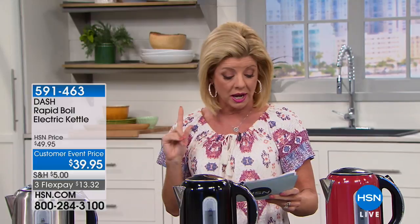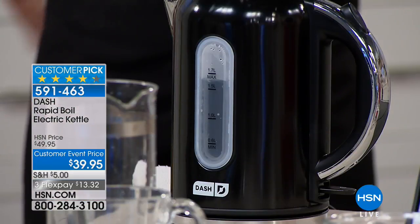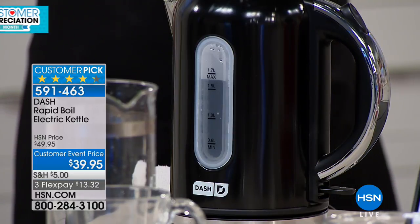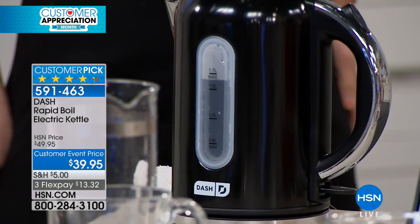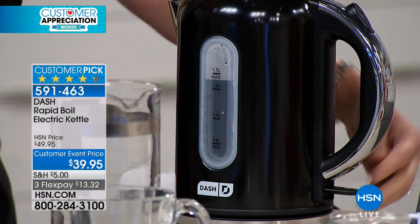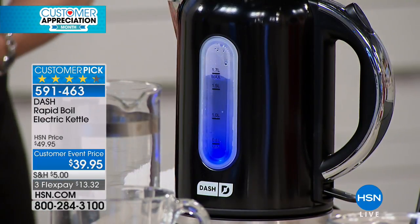Today is all about our spring home event — whether that's getting organized or great ideas to make life easier. This hour specifically, we're in the kitchen. HSN has everything you need to get your home ready for spring, inside and out — so you can break out of your winter rut and revive your indoor and outdoor space. Please check out the spring home event on HSN.com.